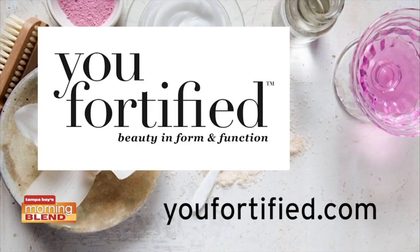Cheers to your good health! You can find these products at Publix and Whole Foods, and for more information about recipes, products, and to enter to win our holiday hydration gift bag, go to youfortified.com. Happy holidays!